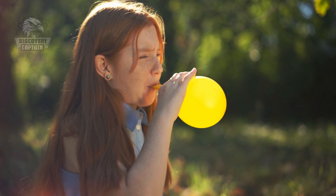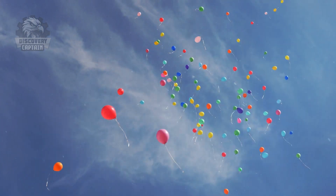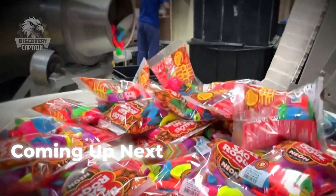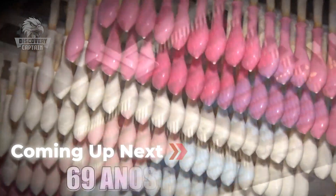So, there you have it! From animal bladders to modern balloons floating in the sky, the history of balloons is a long, surprising, and fascinating story! Now, let's dive into the balloon production process!